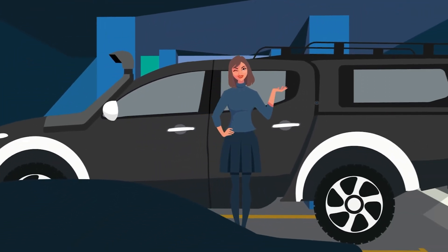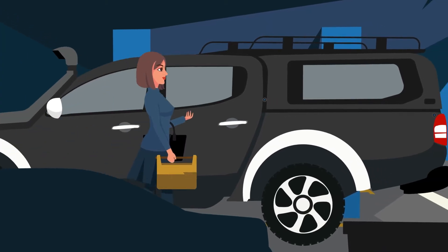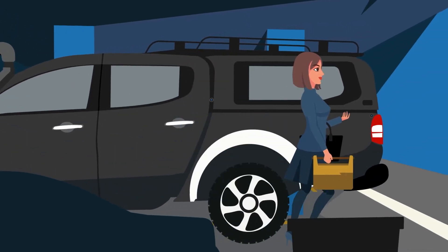Meet Tammy. She loves having a truck with lots of storage space. After shopping for some gear, Tammy's hands are full holding a bunch of stuff.